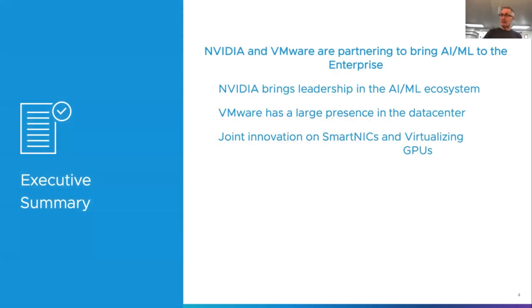At the executive summary level, NVIDIA and VMware want to bring AI and machine learning to the enterprise together. NVIDIA brings leadership in the AI/ML ecosystem and the accelerator world, while VMware brings a big presence in the data center — a great combination. There's innovation going on in the smart network interface card area — smart NICs — which we'll briefly mention. That would be the subject for a future VM Live.